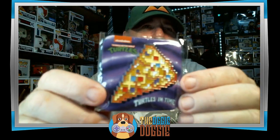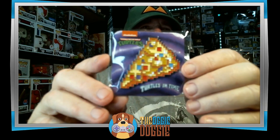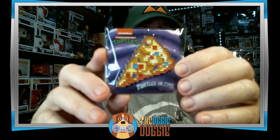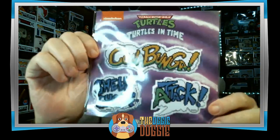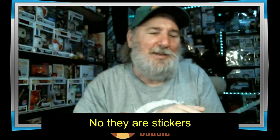Next we have another pen — and it is a slice of pizza. 16-bit, I'm not sure — maybe 16-bit. Next we have — are these patches? Yes, they are patches for a jacket. Cowabunga, shell shock attack. That is cool, that is my favorite item so far.